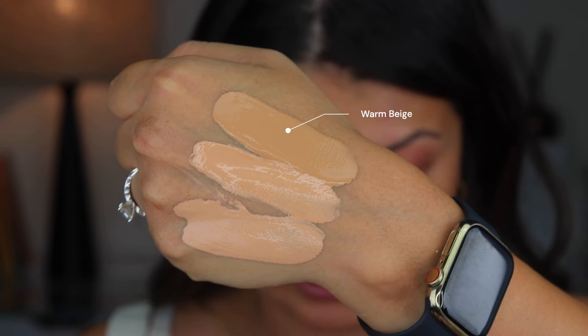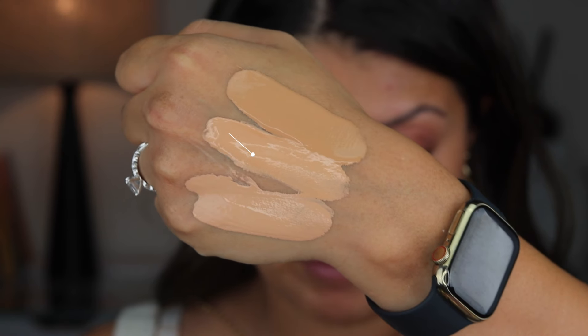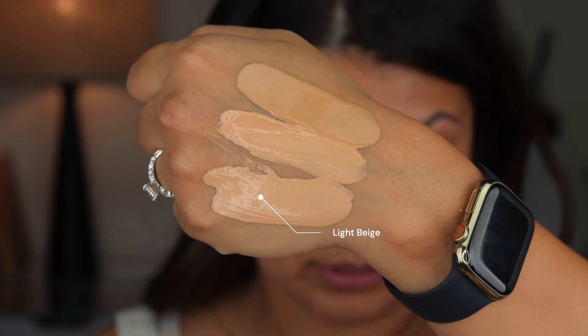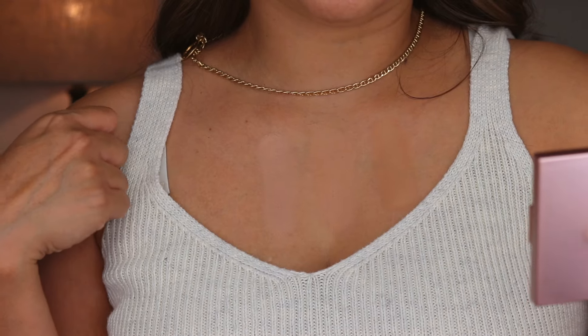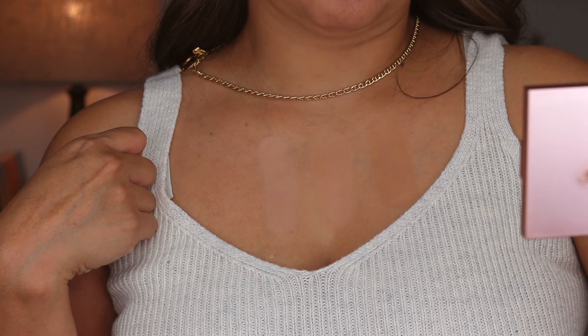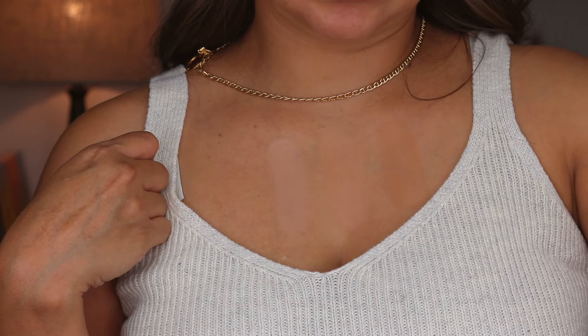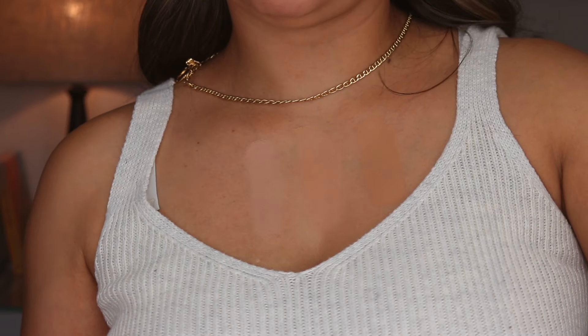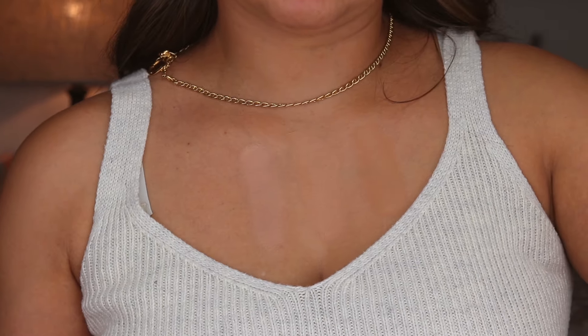So let's get into this. I'm going to start off with some swatches because I do have three shades. The top is warm beige, the middle shade is natural beige, and the lightest shade at the bottom is light beige. I put them on my chest and I think I'm going to go with the center option — natural beige — because that one is blending into my skin the best out of the three.